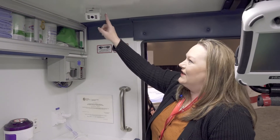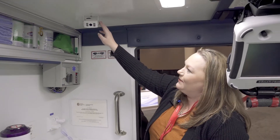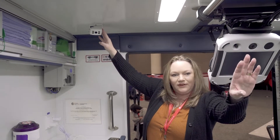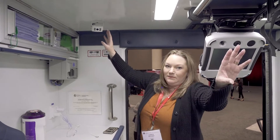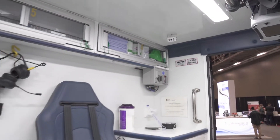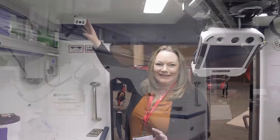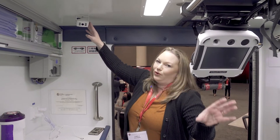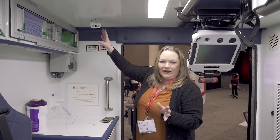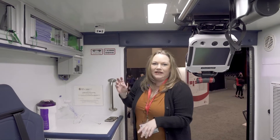We also have this camera in the back. This is best for inside the cab of the unit because it allows the driver to see what's happening back here. So if there are any emergencies, or if patients aren't belted yet when they're ready to take off, the driver can see back here and know that he can't leave until everybody's got their headsets on.